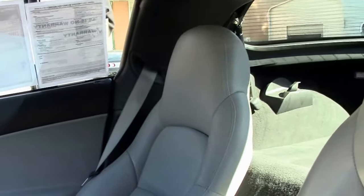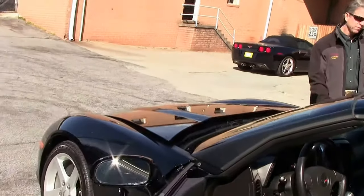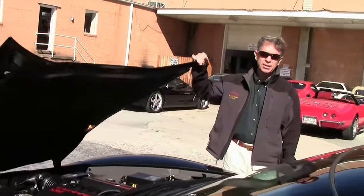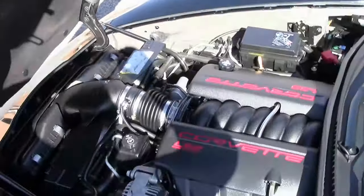Folks, we are Buy-A-Vette in Atlanta, Georgia. If there's a particular Corvette you're looking for, call me direct. Ask for David at 404-944-7300.